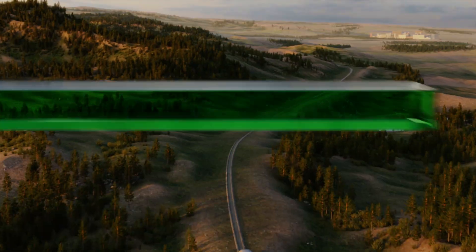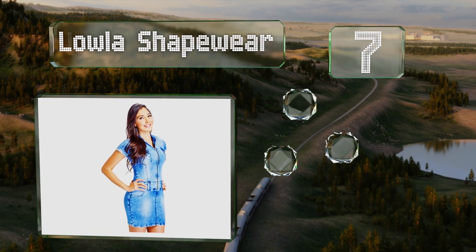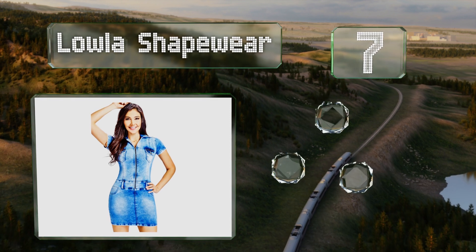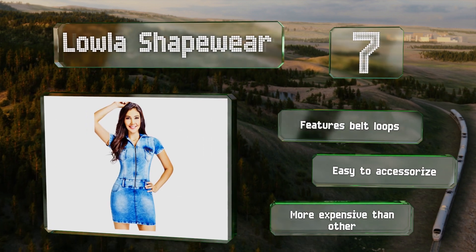At number 7, the Lola Shapewear is made of high quality denim but is still breathable and flexible so you can party on the dance floor comfortably. Its snug fit emphasizes your frame, which can make some people feel confident. It's equipped with belt loops and is easy to accessorize, though it is more expensive than others.